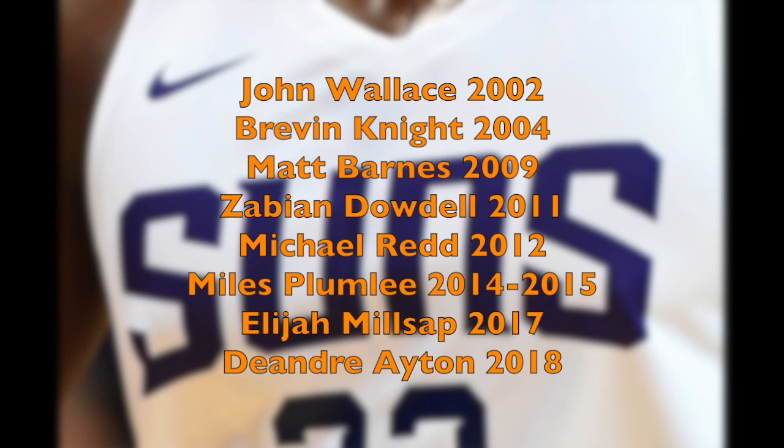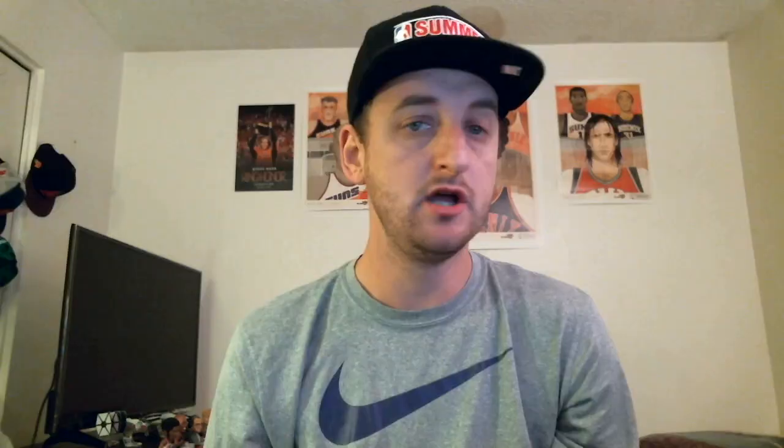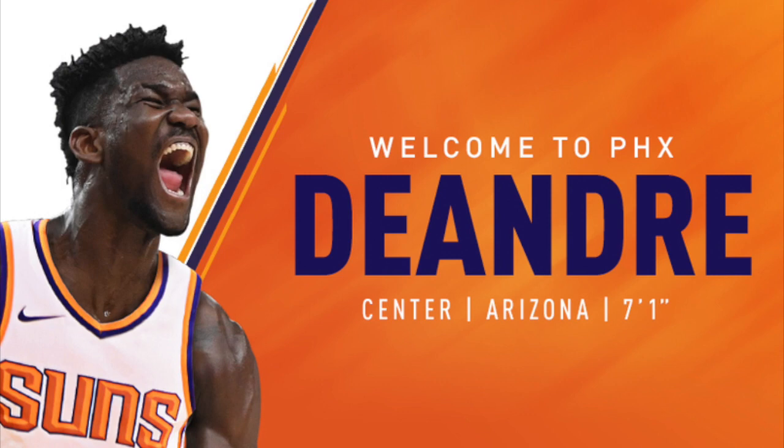Other players on this list include John Wallace, Brevin Knight, Matt Barnes, a name I'm not even going to try to pronounce, Michael Redd, and Miles Plumley — I loved Miles Plumley when he played for the Phoenix Suns. Shoutout to JDR Designs who designed this cover and got his work featured at a Phoenix Suns game. Also on the list: Elijah Millsap and the number one overall pick in the 2018 NBA Draft for the first time in Phoenix Suns franchise history, DeAndre Ayton. That wraps up the list for every player to wear the uniform number 22 for the Phoenix Suns.